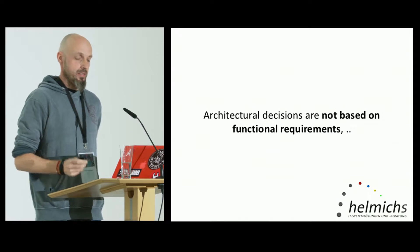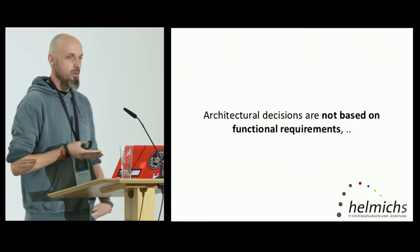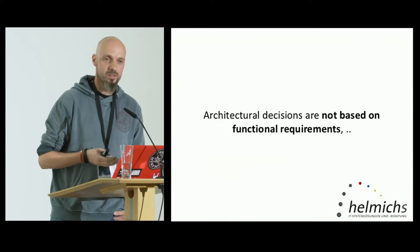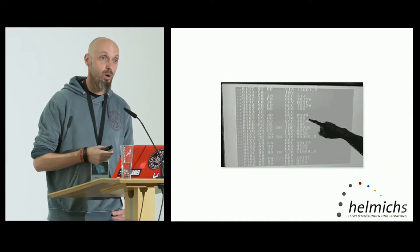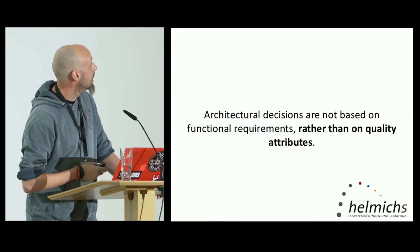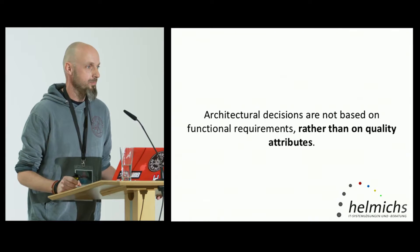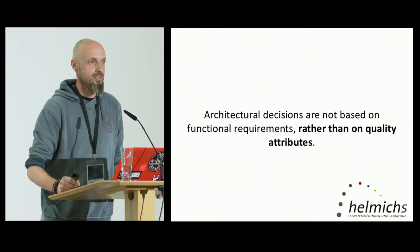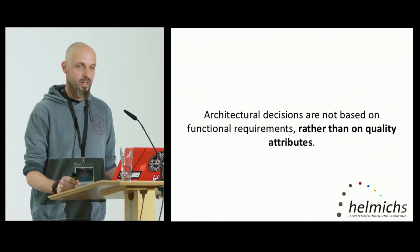There's another thing to mention. Architectural decisions are not based on functional requirements. Imagine: a functional requirement is 'I want to log on to a system' or 'I want to see a list of addresses ordered by name.' I can do that on my Commodore C64 — it will take a while and it's probably not really performant, but I can fulfill the requirement. So it's got nothing to do with architecture. Architectural decisions are rather based on quality attributes — also called non-functional requirements. Performance, for example — the C64 is not really performant — is a quality attribute that is a basis for an architectural decision.